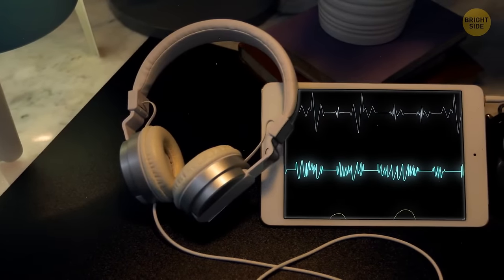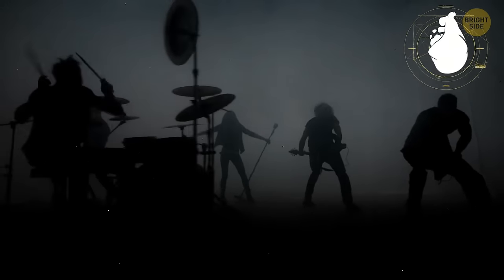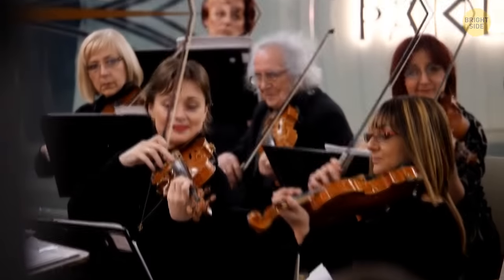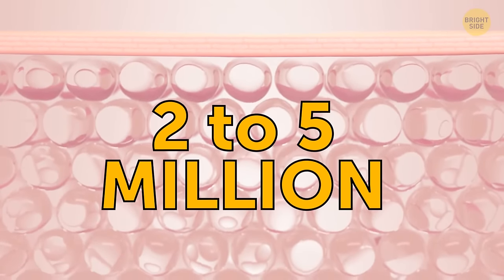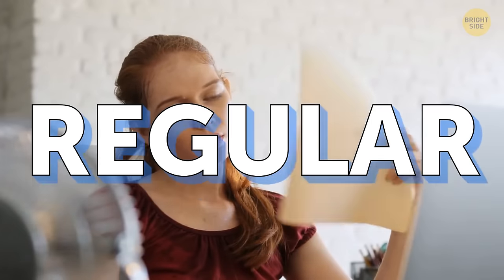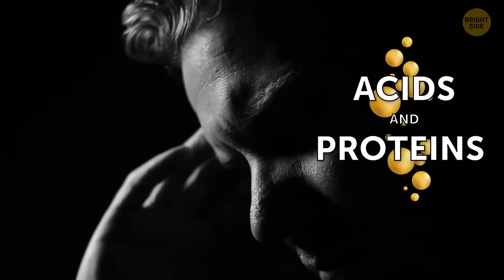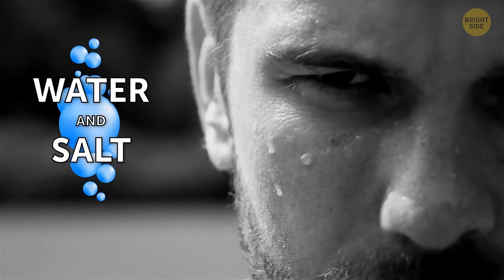Your heartbeat often syncs with the music you're listening to. If a piece has a continuous increase in volume or tempo, like rock, it can make your heart rate faster. Some classical music lowers heart rate and blood pressure. This phenomenon affects everyone, from professional musicians to amateurs and music lovers. There are 2 to 5 million sweat glands on your body. The sweat they produce is of two different kinds — stress sweat and regular sweat. Stress sweat has fatty acids and proteins in it, while regular sweat is mostly made up of water, salt, and a tiny bit of other substances.